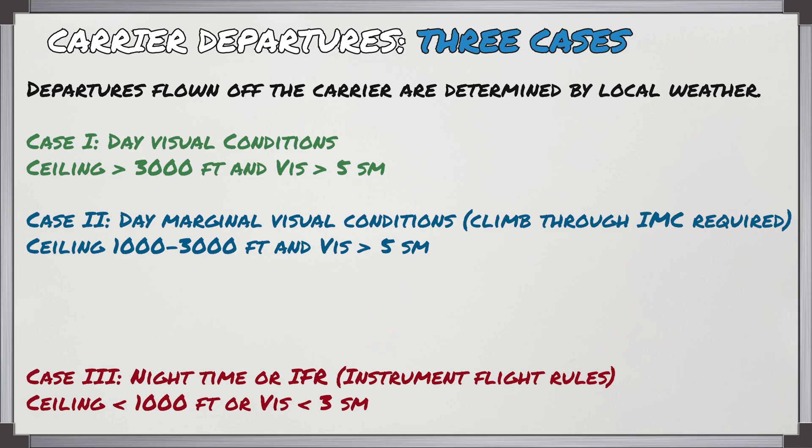There are three cases for carrier departures and which departure you use is determined by the local weather. For case 1 this is going to be day VFR, so the ceiling is going to be above 3,000 feet and visibility greater than five statute miles.